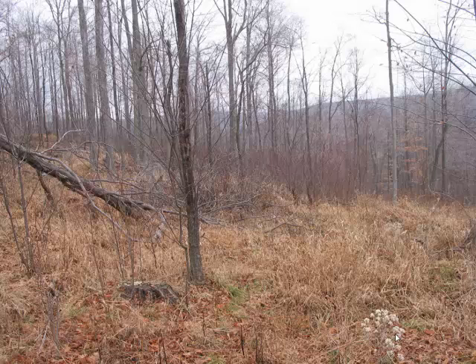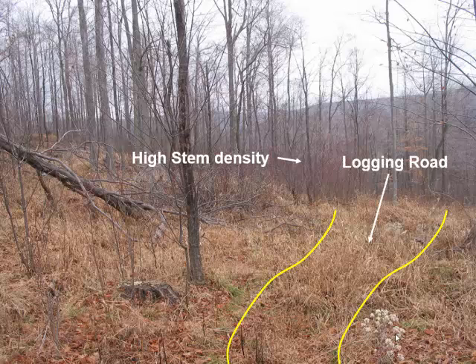This is excellent grouse habitat — high stem densities, good brushy understory, and we have a logging road. It's always good practice after a timber sale to have the logging road seeded down and stabilized, both for soil control and to create bugging areas for birds like ruffed grouse. We also have mast trees for that winter food we were talking about.